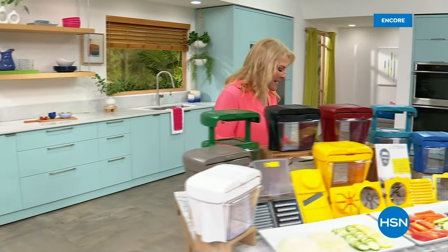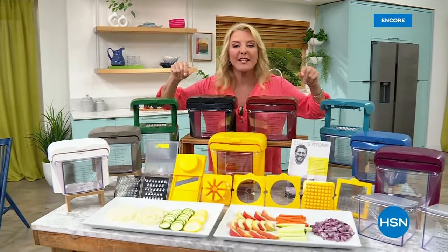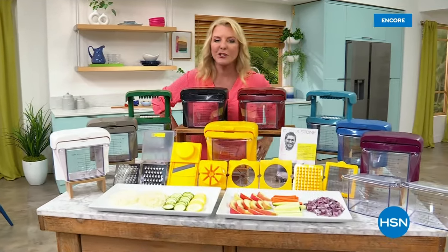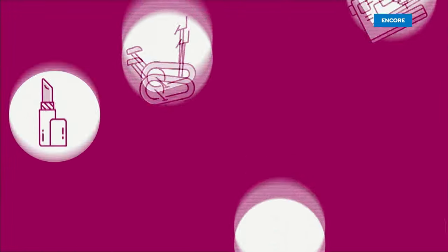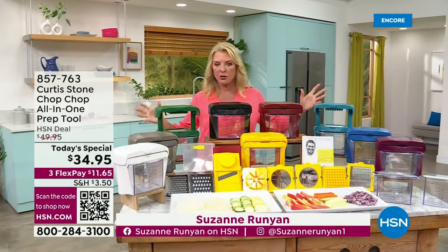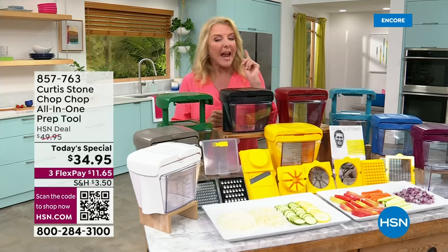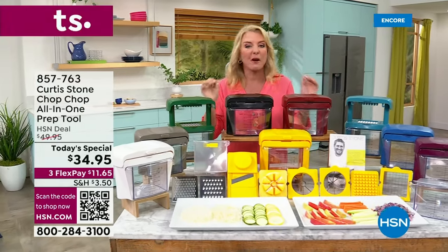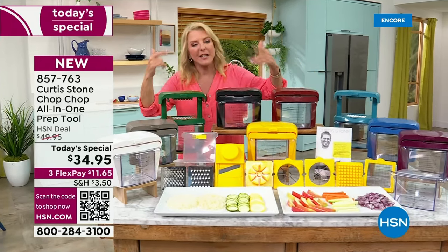Let's check out our today's special. This is on fire because it takes the drudgery and all the work of prepping for a meal and makes it fast and easy. We have not had it as a today's special for nine years, and yet tonight we get the lowest price on the best configuration we've ever offered. Chef is going to show you how it works.